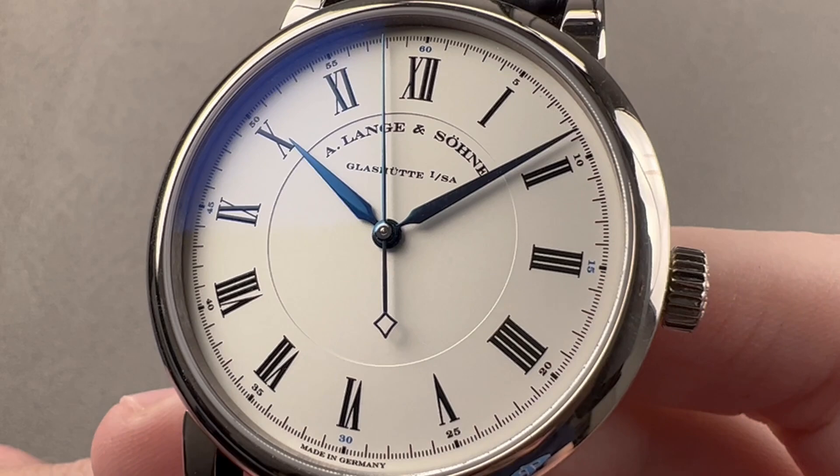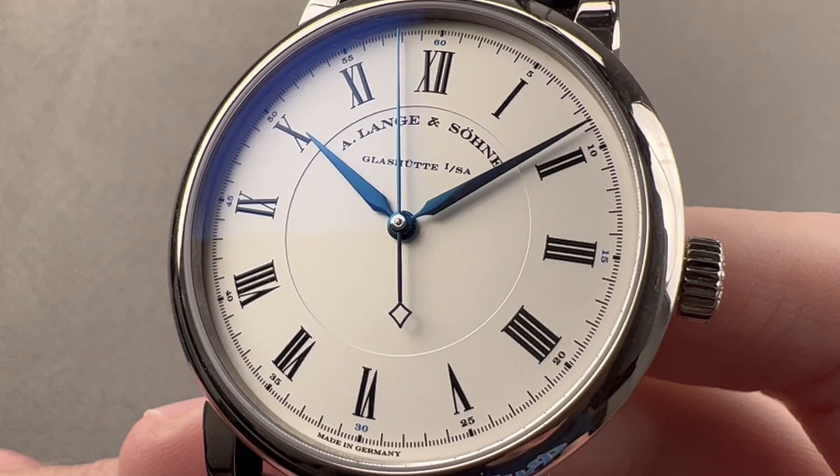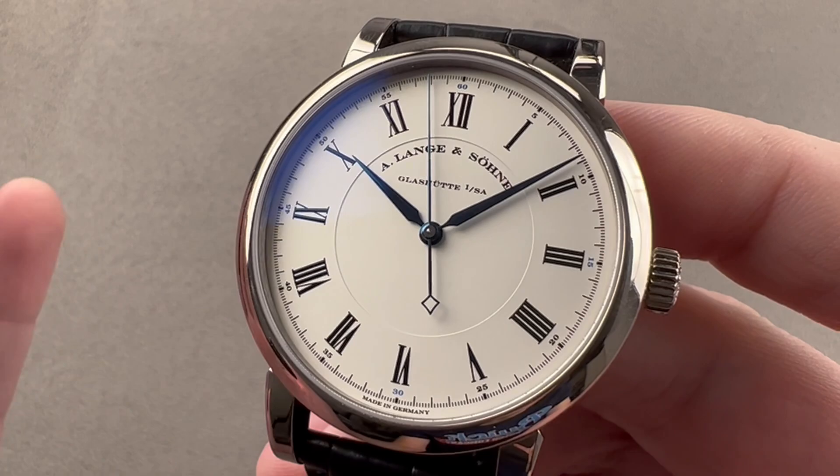Today we are discussing the A. Lange & Söhne Richard Lange Boutique Edition. This is a watch inspired by the Lange tradition of scientific and observation timepieces. It is 40.5 millimeters in white gold, a boutique exclusive, 10.8 millimeters thick, 49.5 millimeters from lug tip to lug tip, with a 20 millimeter spacing between the lugs.